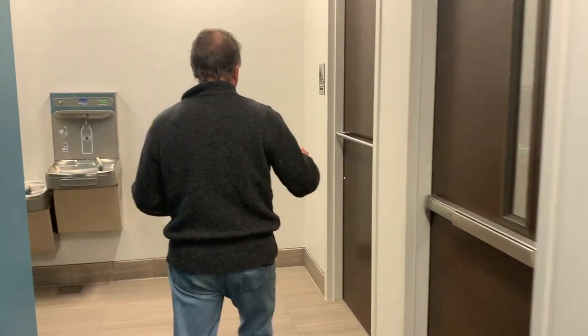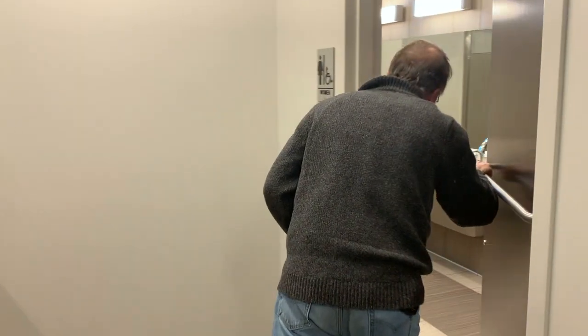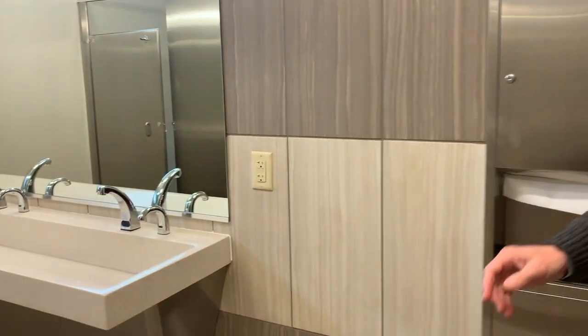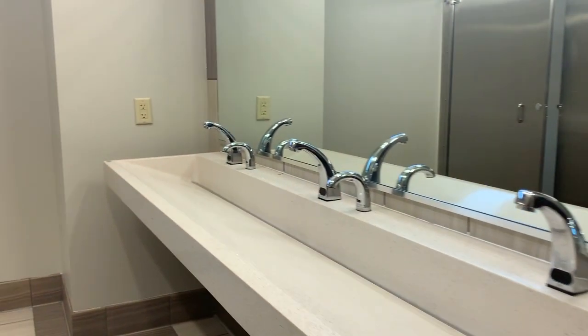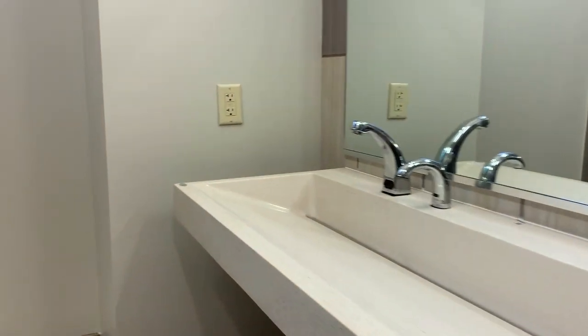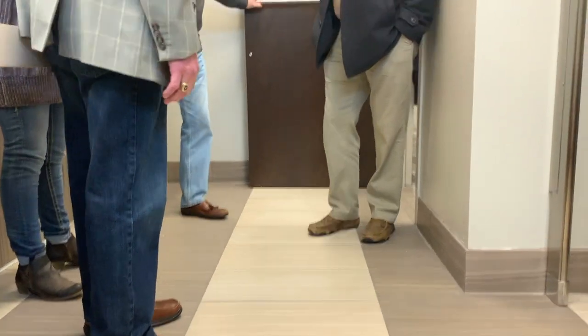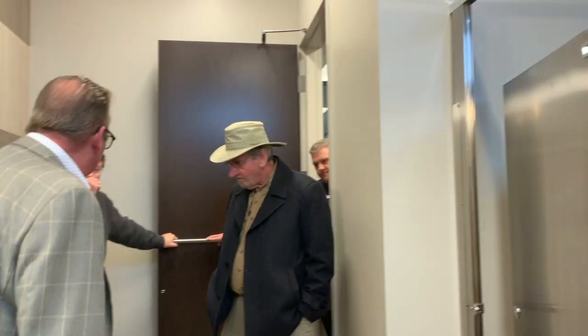I've got to show you my bathrooms — I love my bathrooms. This is the trough style sink, which I like, and I also like the tile pattern they've done.